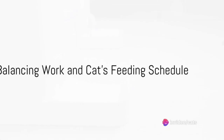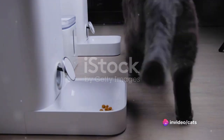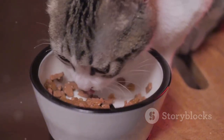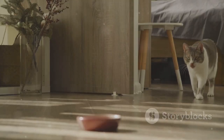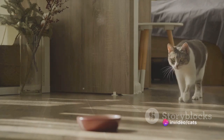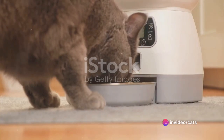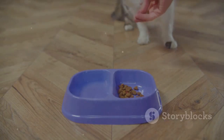Ever feel like juggling work and your cat's feeding schedule is a circus act? You're not alone. Many of us grapple with the challenge of ensuring our feline friends are well-fed amidst our busy schedules. It's a task that requires consistency, especially since cats thrive on routine. But what if there was a way to ease this daily struggle — a way that ensures your cat gets their meals on time, every time, even when you're not around?